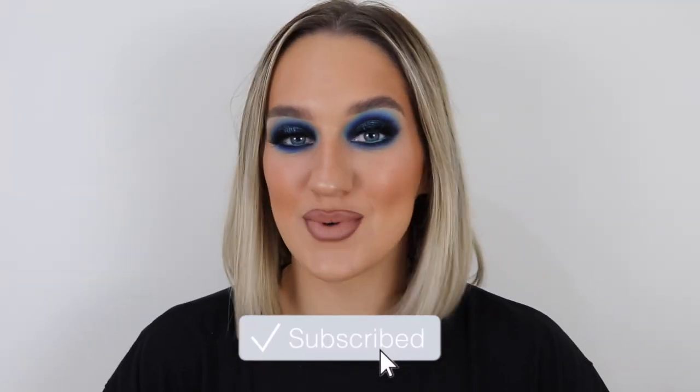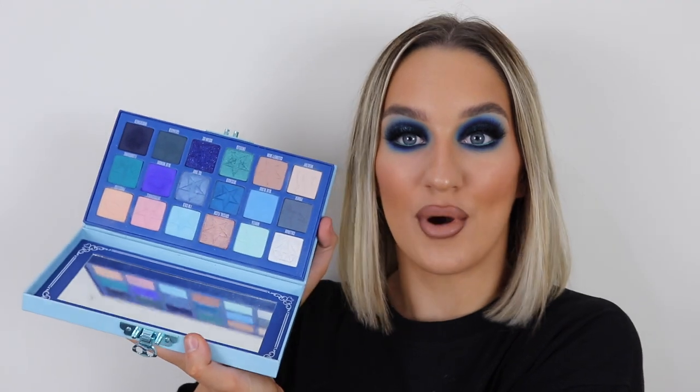Hey guys, welcome to my channel — it's Hannah here. Today is Day 12 of the 12 Days of Christmas, the last video. I cannot believe I've got through this. I use a palette I don't really use that often — the Blue Blood palette — and it's so pretty, so I want to make more use out of products I already have. I'm inspired by Samantha who's on a no-buy right now. It's a very chatty video, so just chill out with me, grab a snack, grab a drink, and let's get straight into it.